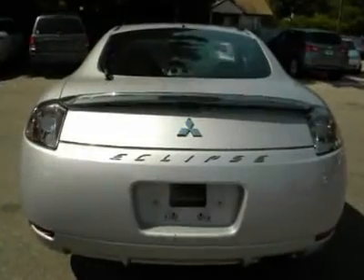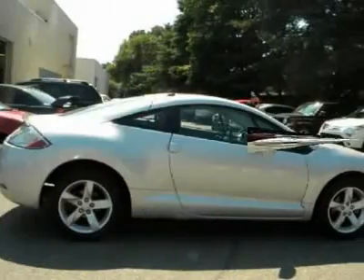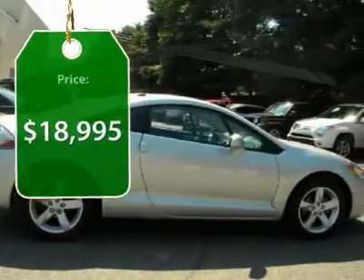With unique styling, exceptional interior features, and excellent miles per gallon, the Eclipse is the attainable exotic and is priced below $20,000.